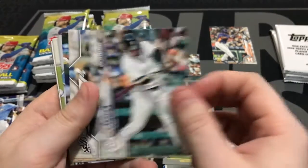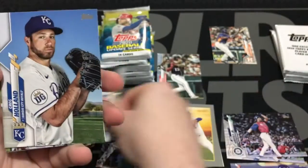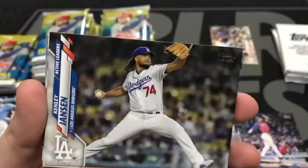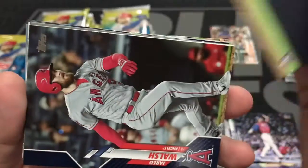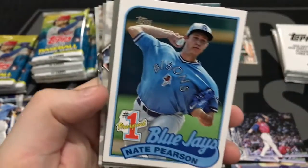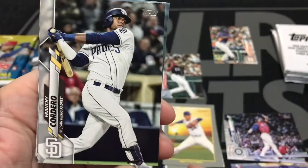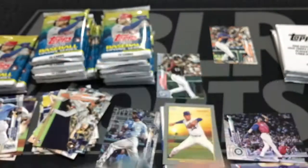Here is Miggy Cabrera. Yasmani Grandal. Nick Dinney, rookie card. Greg Holland. Here is Bryce Harper, All-Star game. Kenley Jansen. Zach Green making a good stab there. Cool little blue parallel — Nate Pearson. Here is Trevor Bauer, wonderful pitcher, in the Turkey Red. Rendon. Cordero. Encarnacion. And Wade LeBlanc.